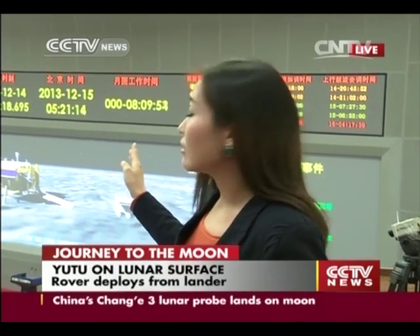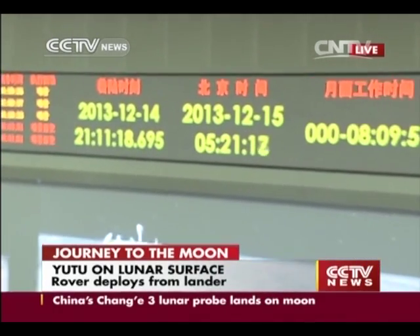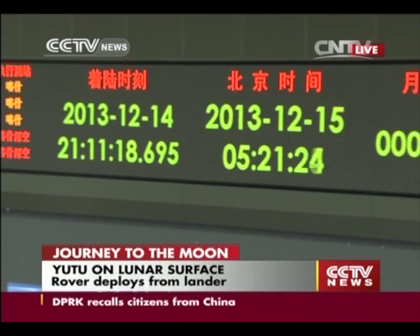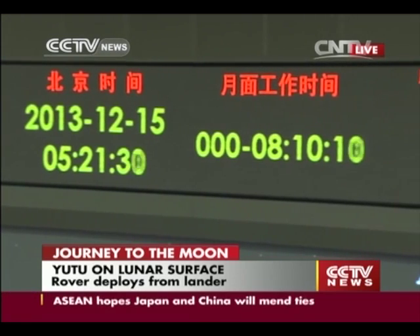On the screen you can still see the historic landing time recorded as 21 hours and 11 minutes on December the 14th. You can also see that the lunar probe has altogether been working on the moon for a little over 8 hours.